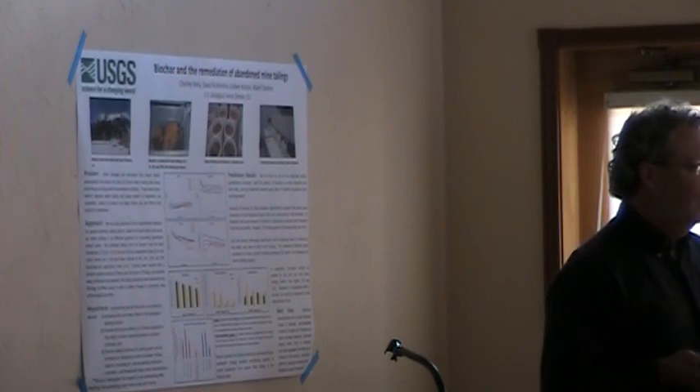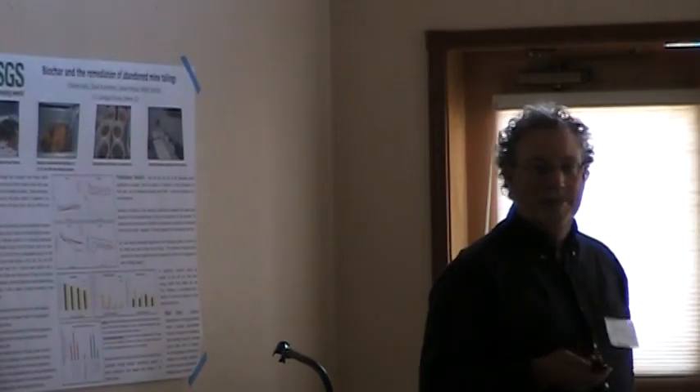So I'm going to end there. I think people are getting ready for a break. Thank you.